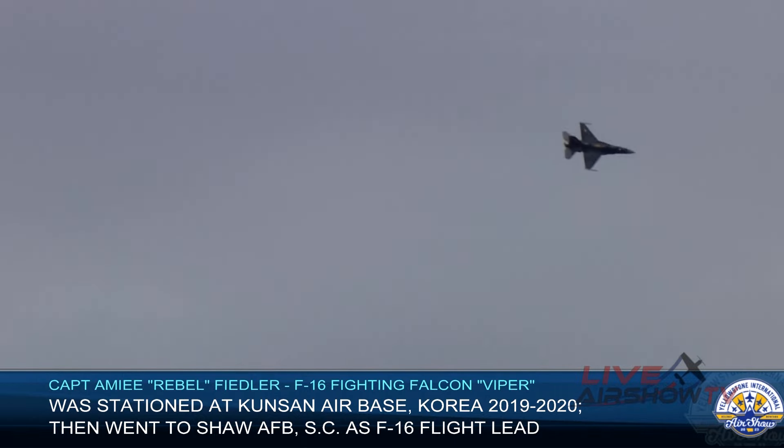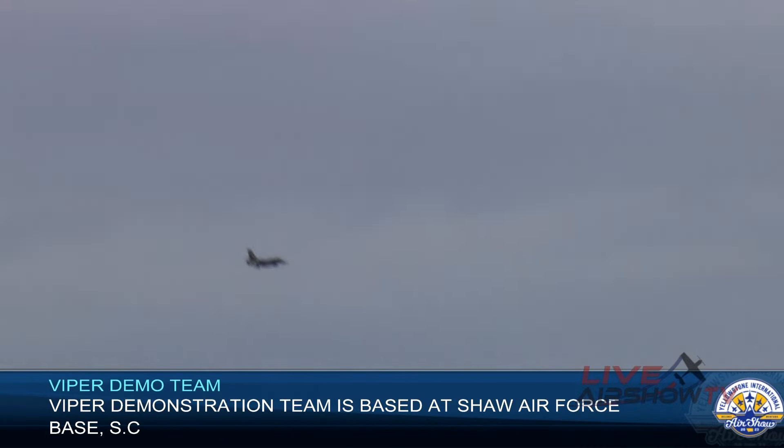Captain Fiedler is now slowing the F-16 to prepare for a slow speed, high alpha pass. While the Viper can fly at more than twice the speed of sound, slow speed control is just as important. High alpha refers to the high angle of attack at which the aircraft will be flying. Rebel will be holding the Viper in a 23-degree nose-up position, moving at only 120 miles per hour.